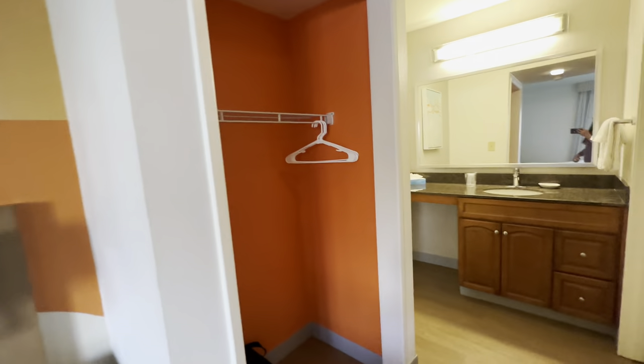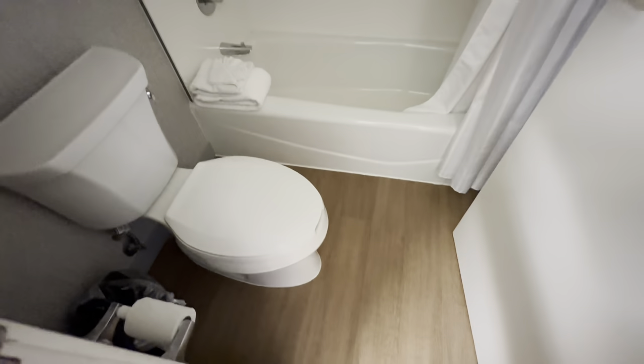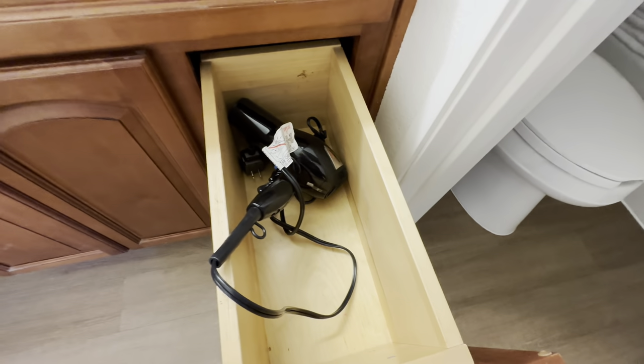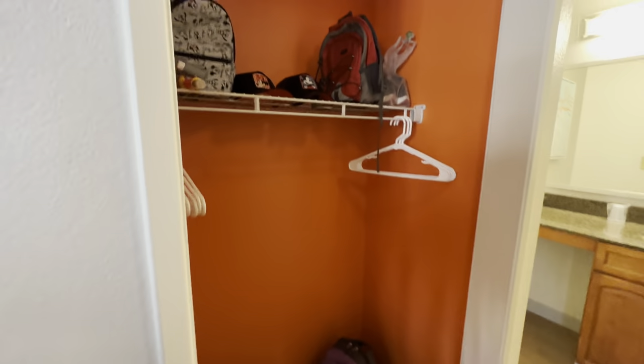Over here we've got closets and a full bathroom. We have some little drawers, a hairdryer, a nice storage area. They give you tissue and toilet paper. This is really nice because you can put your luggage away — you have a place to put everything where it's out of the way and not in the middle of your beautiful room.